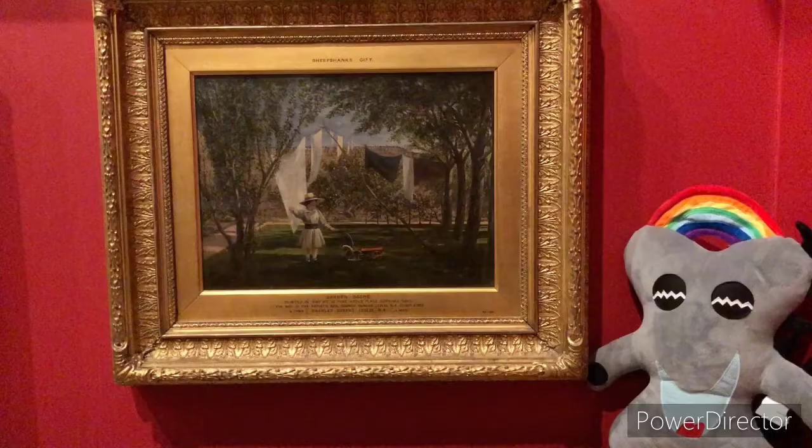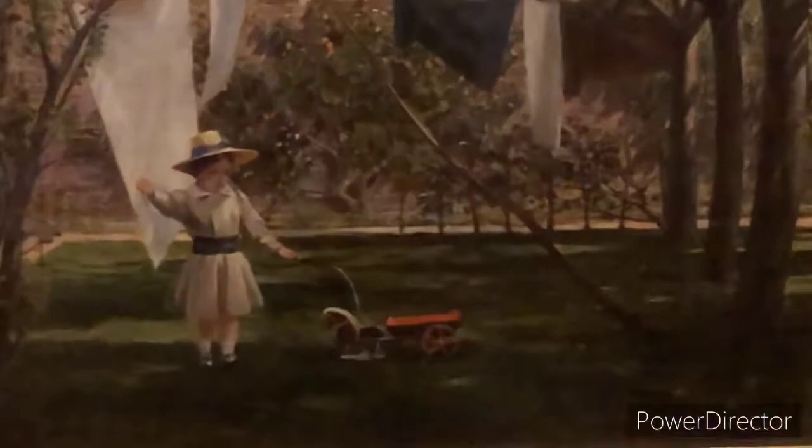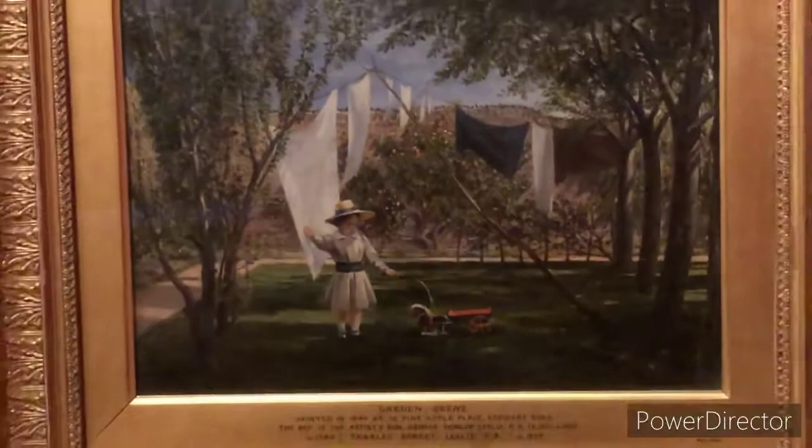This is an oil painting painted by Charles Robert Leslie in 1840. It is a garden scene. The child is Leslie's youngest son George Dunlop Leslie, who became a painter and writer. He is shown at play, still wearing baby clothes, with his toy horse and cart in the garden of the family home at Pineapple Place, Edgware Road in London.